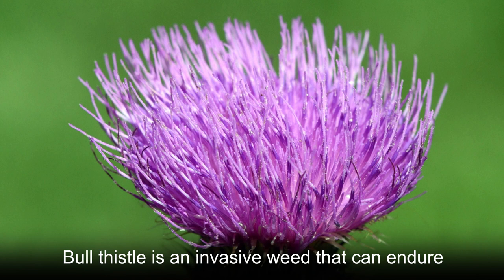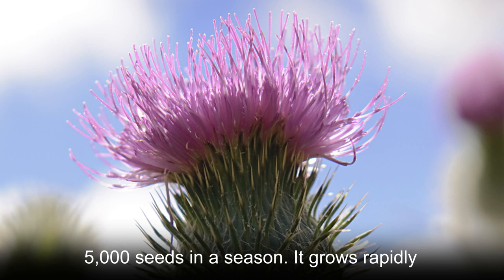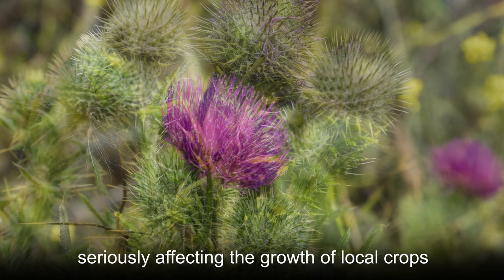Bull thistle is an invasive weed that can endure and adapt to harsh environments. It is also a highly reproductive species, with each plant producing about 5,000 seeds in a season. It grows rapidly and frequently invades pastures and farmland, seriously affecting the growth of local crops.